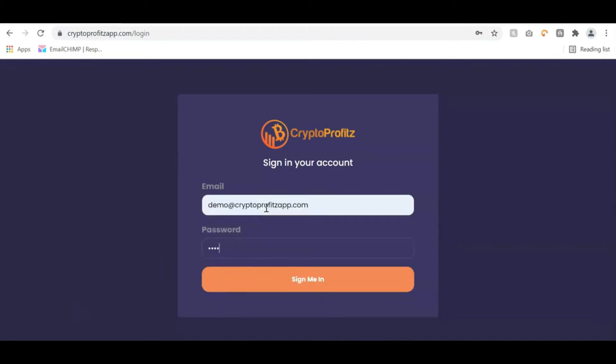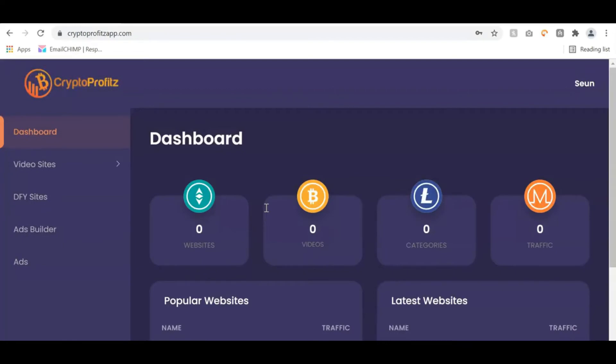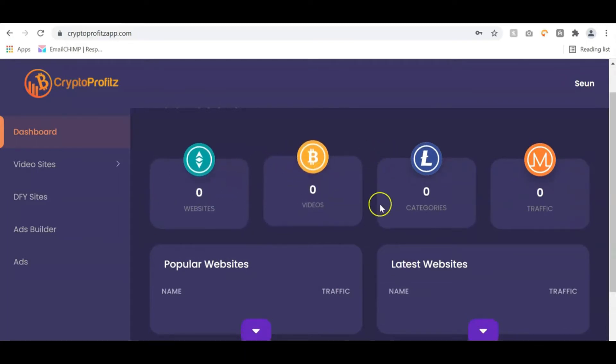Once you log into your Crypto Profits dashboard, you can see the total number of websites created, videos, categories, and the traffic you're generating to your site. You can see the popular sites and latest sites you've created. On the dashboard menu, we have the video sites where you can create your crypto video sites in just a single click, done-for-you site templates, an ads builder to create your own ads from scratch, and done-for-you ads to monetize your video sites and get your affiliate links to earn commissions.